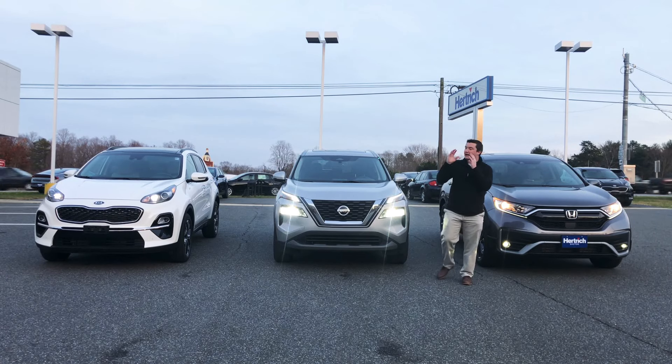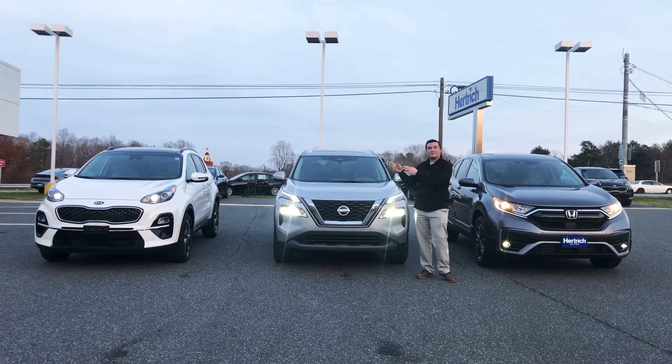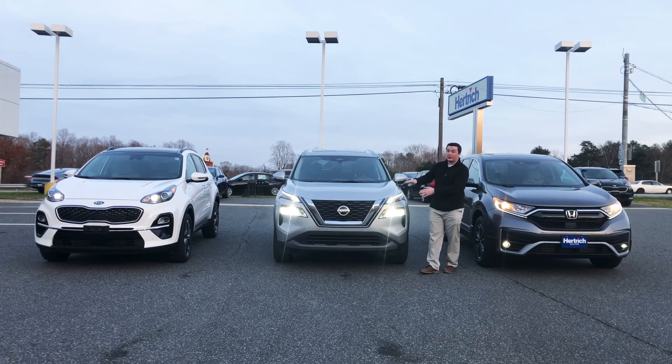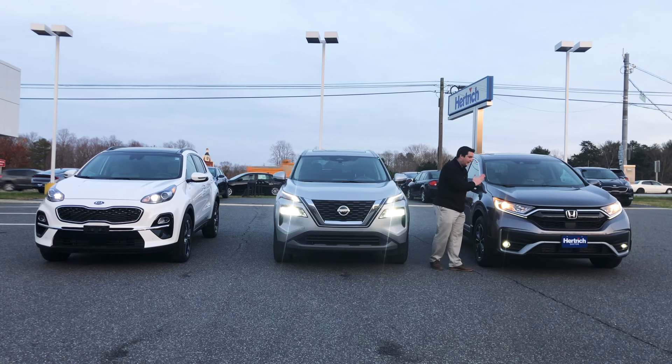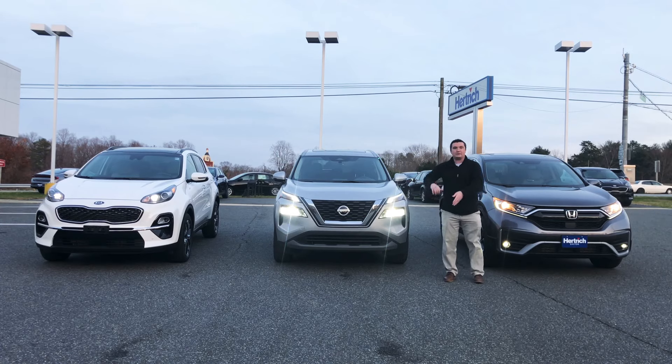Welcome back to my channel. Today I have a special video — it is the 2021 Kia Sportage versus the 2021 Nissan Rogue, which was just redesigned, plus the 2020 Honda CRV, which has been an iconic nameplate for years. Let's do this comparison and start with the fronts of these vehicles.